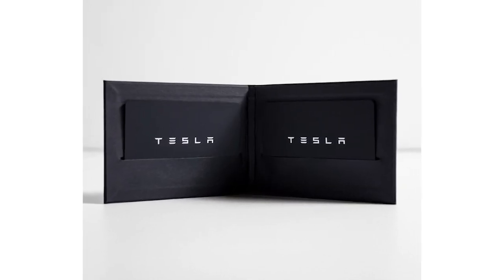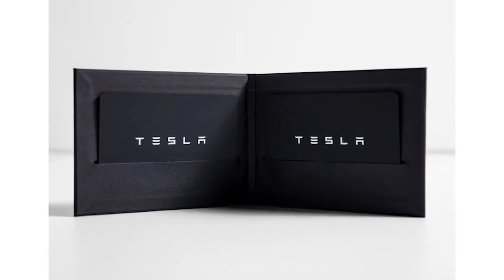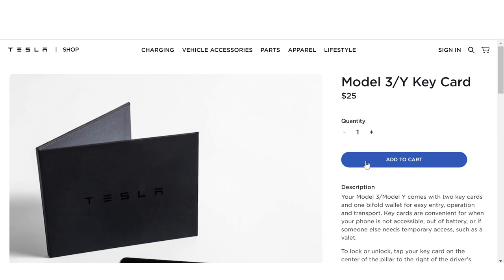Ultimately, the Tesla key card is there to give Tesla owners peace of mind and the ability to give others temporary access to the vehicle. At only $25, it is a must-have accessory.